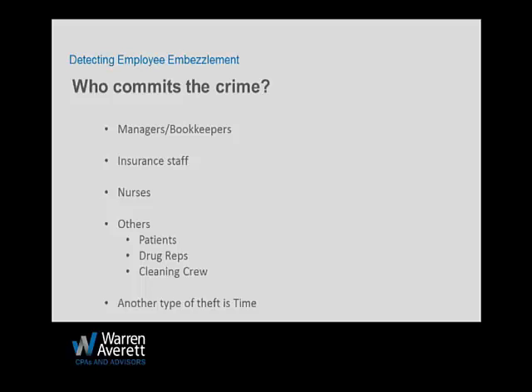Often it's the employee that appears to be the hardest worker — always working overtime, taking work home, never taking time off. They're working that hard because they have to cover their tracks. If you have an employee like that, have them take a week off and bring someone in to review things. Your best employee may be working that hard to cover what they've been stealing.